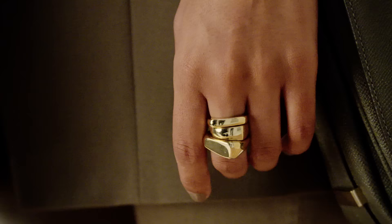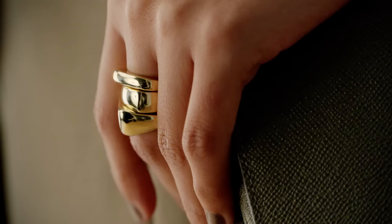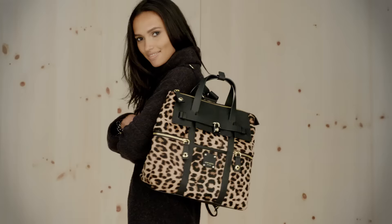The Trio Rings. A chunky stack of rings — so fun to mix and match. You can wear the rings separately or all together for a bold look.